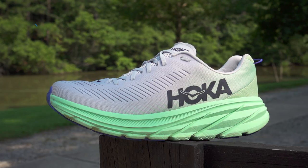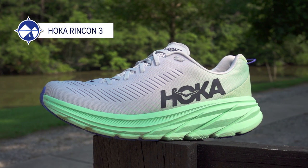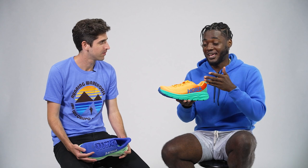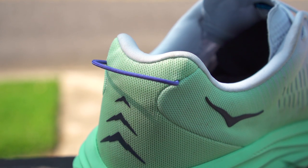For me, I'm going with the Rincon 3. It is still lightweight, a little more cushioned than the Mach 4. But what makes it special? The price — $110 US dollars. You can't complain about that. That's a great entry-level price into the Hoka family. It's the one I always seem to go back to, and of course, it has a little pull tab. Points for me.